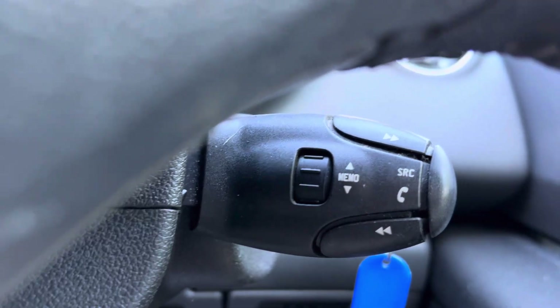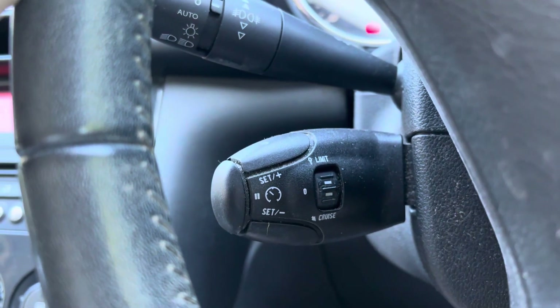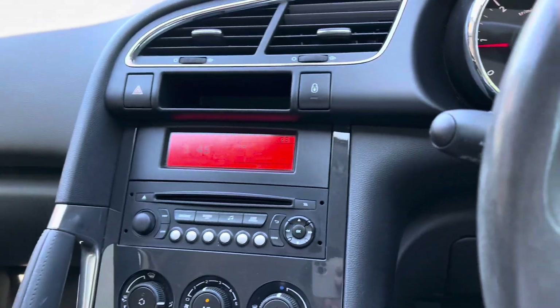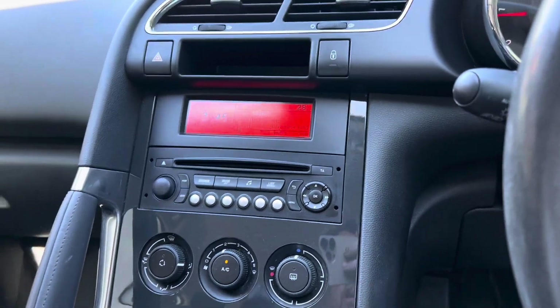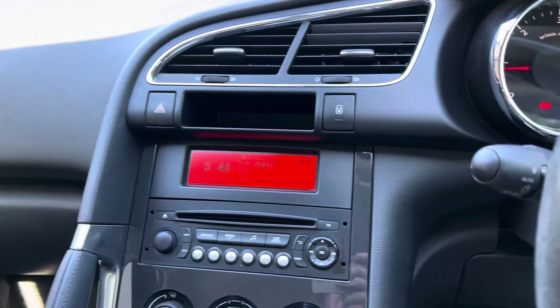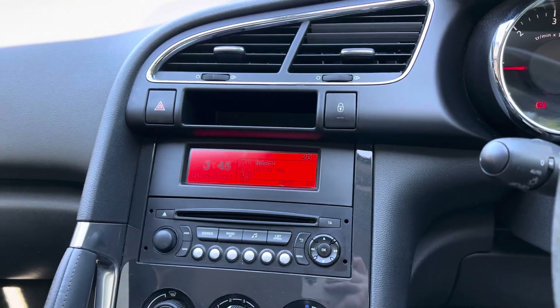There are lovely controls there for your telephone and your radio, and there's cruise control and a speed limiter too. It's a lot of car for not a lot of money. Thank you for watching, and if you have any questions please feel free to give us a call or drop us an email. Thank you.